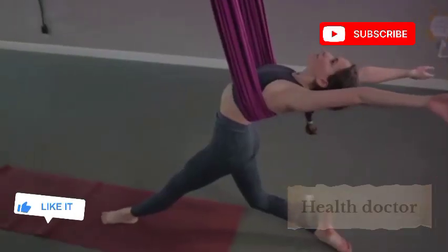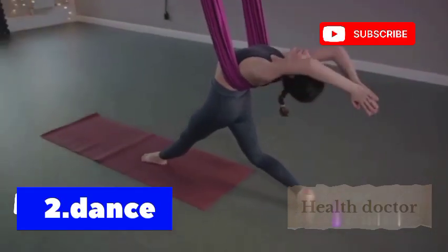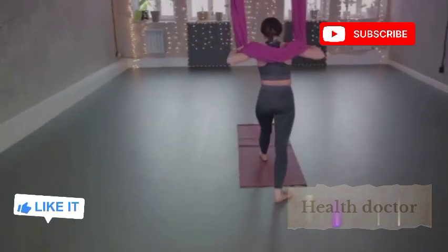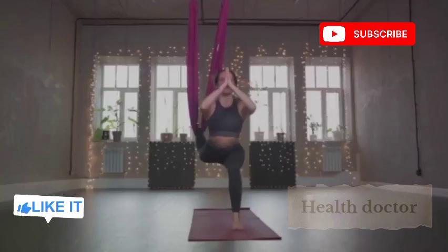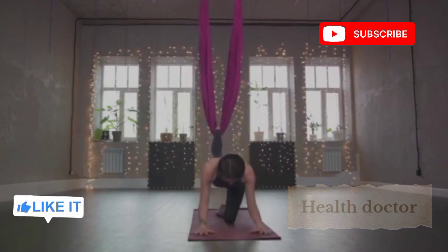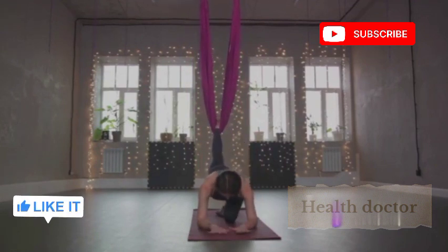Next, let's talk about dance-based workouts. They've become incredibly popular in recent years, and for good reason. Dancing enhances cardiovascular fitness, coordination, and flexibility. And the best part? You can groove to Zumba, hip-hop, or even ballet. It's all about moving your body and having fun.